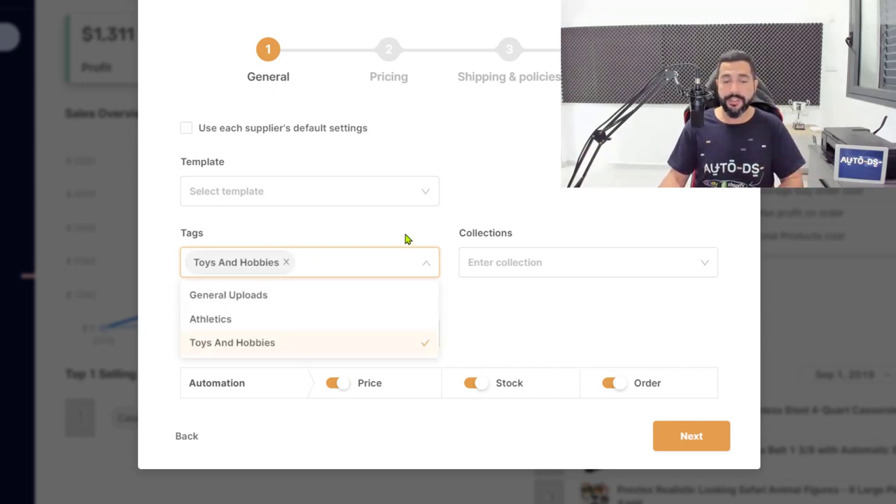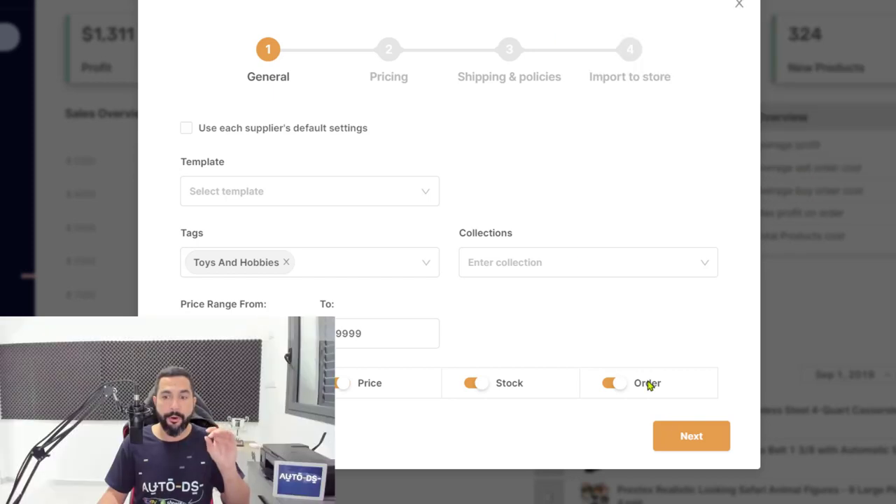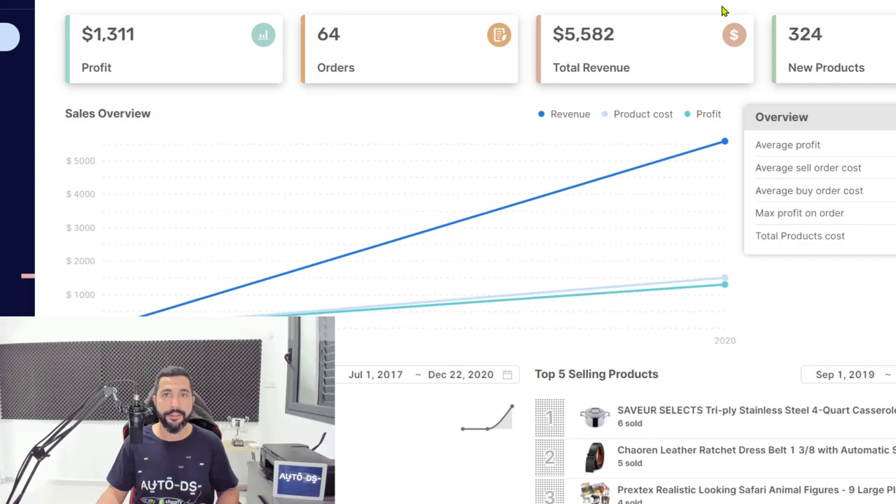Create this tag and all 60 products will have it. In a month or two, when I want to analyze this niche, I just open the toys and hobbies tag in my products list and see only those products out of the thousands I have — making it much easier to analyze this niche. Click Next to get to pricing, then shipping and policies. Then import all products to your store or to drafts to continue optimizing before importing. In just a few clicks, you will have all 60 products added.